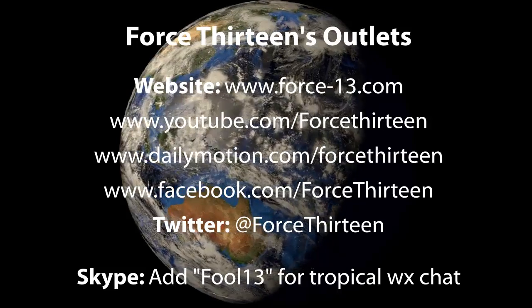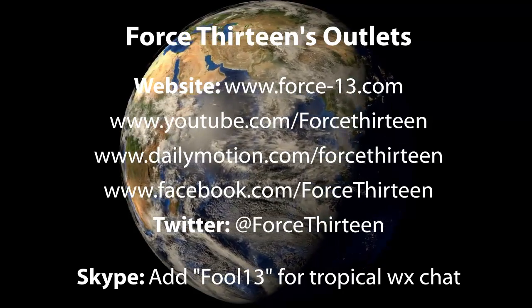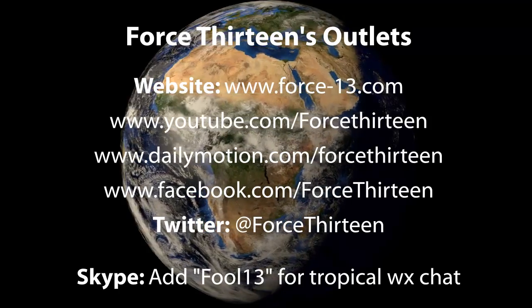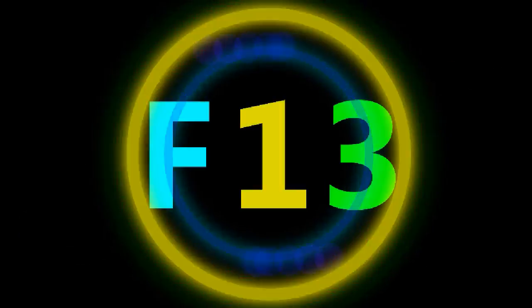You can also add Force 13 for tropical weather chat on Skype if you wish — you can speak to me personally on there. The next update on Neoguri will follow at 2am UTC on July the 7th, that's Monday morning — late in the morning local time for those of you in the path of the storm.